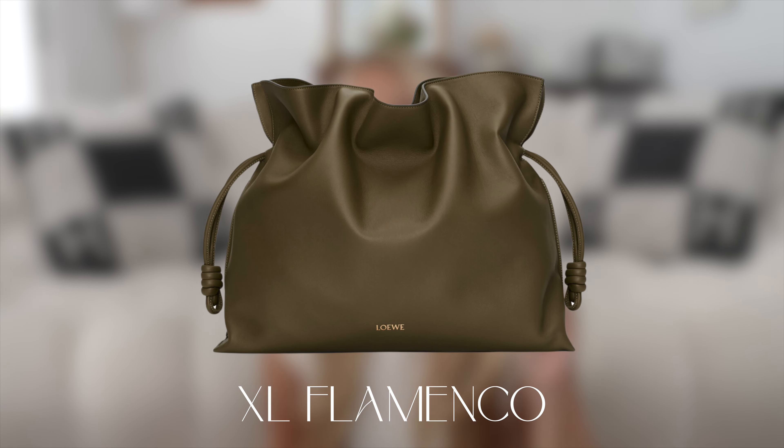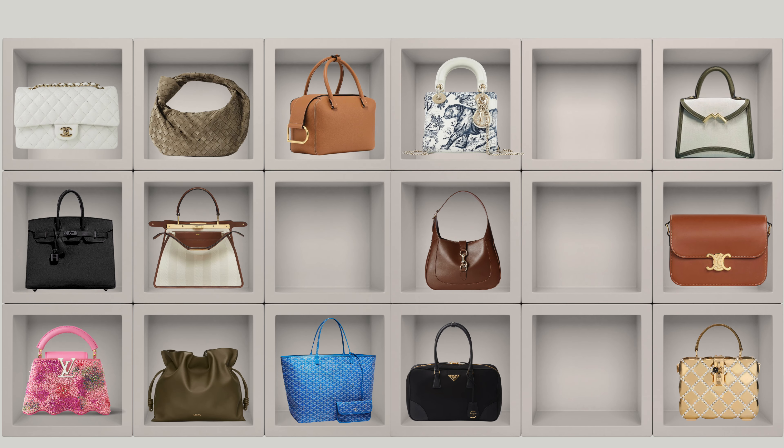For Loewe, I had so many bags I like that it was hard to pick just one. I went with the one I've tried on the most times and been most tempted to buy — the Flamenco in the largest size. The quality, leather, and comfort are amazing. I wouldn't go black or brown since I've already picked those in other brands, so I'd go for a dark military green — essentially a neutral, very comfortable bag with amazing quality that fits a lot.